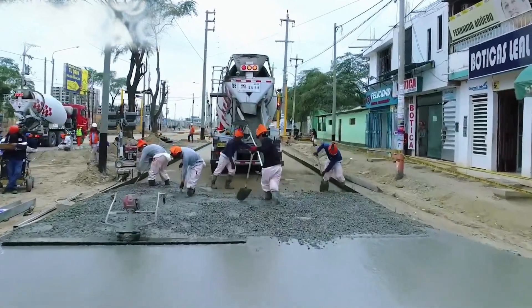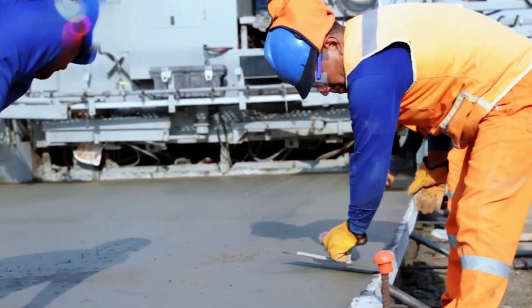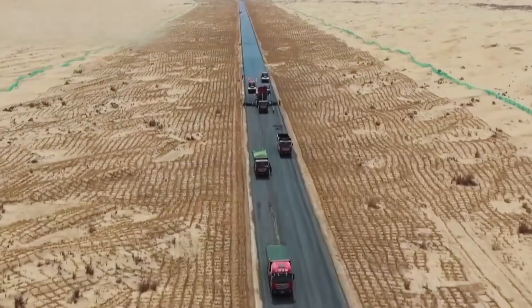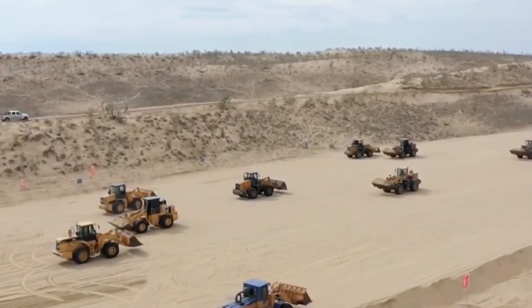Power Curbers and Power Pavers, founded in 1953 in Salisbury, North Carolina, created the world's first automatic curb machine with their 55A automatic extruder. Their equipment slip-formed 31 miles of railbed and 62 miles of sidewalk for the Channel Tunnel project, completing the work in just nine months from France.